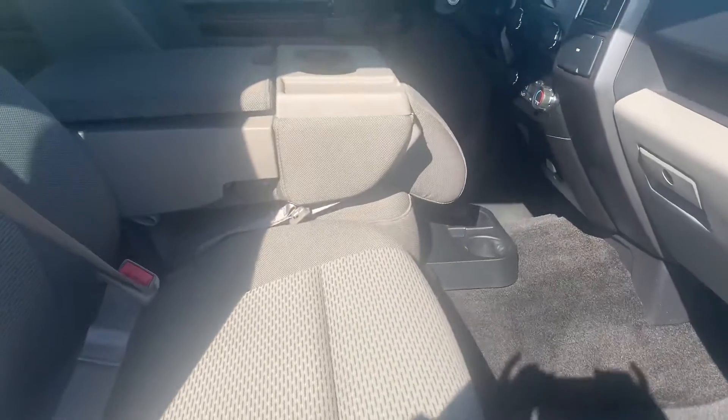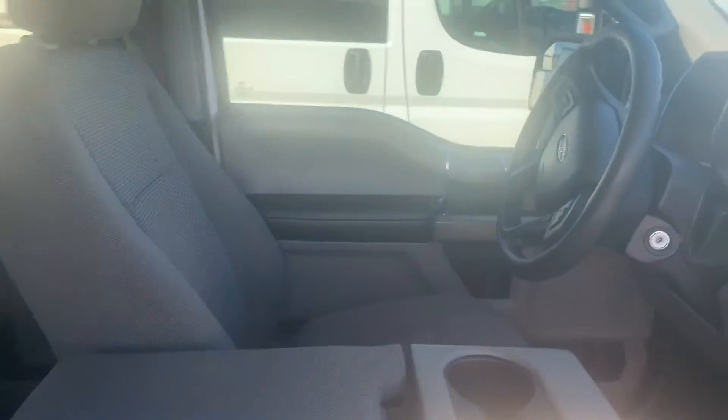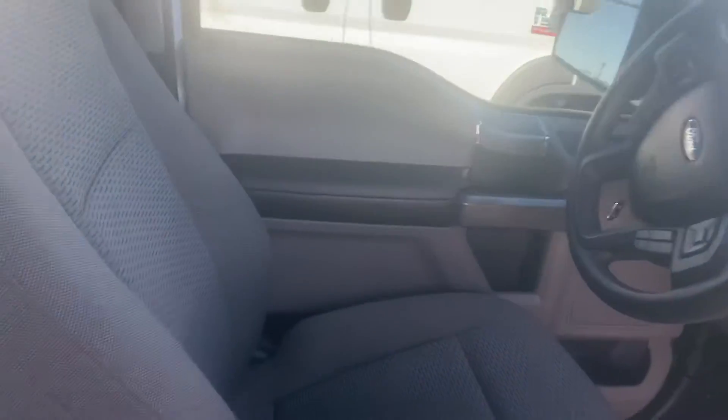It's a beautiful day in Nanaimo. As you can see, the upholstery is in fantastic condition. There are no rips, no tears, no stains.